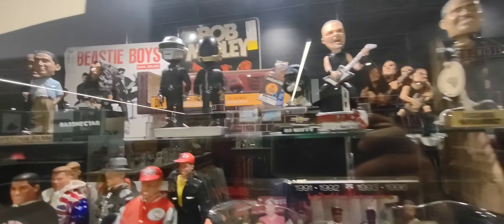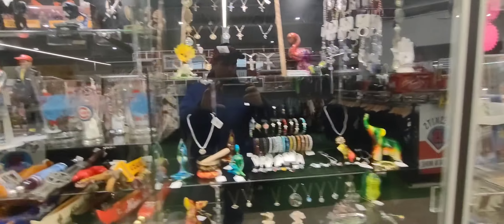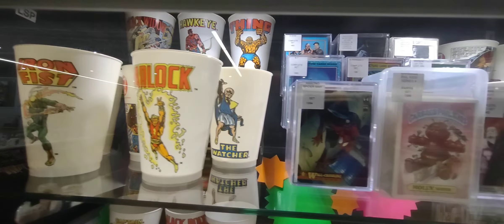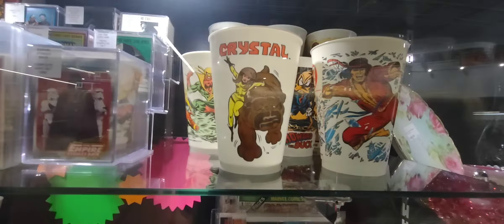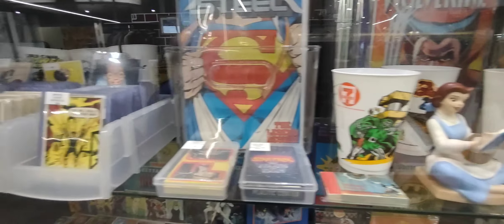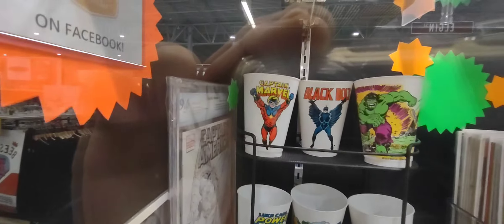New Kids on the Block right there. A lot of these cases had some pretty cool stuff — these old cups, superhero cups from 7-Eleven. And a bunch of trading cards.